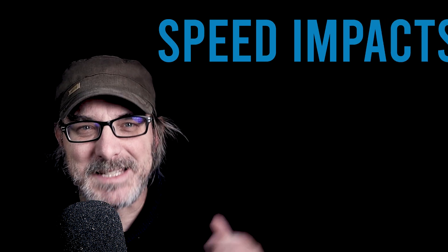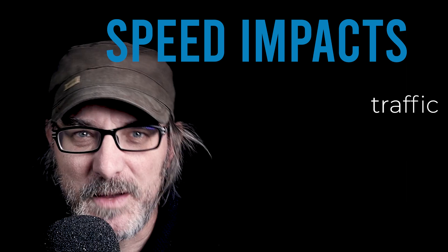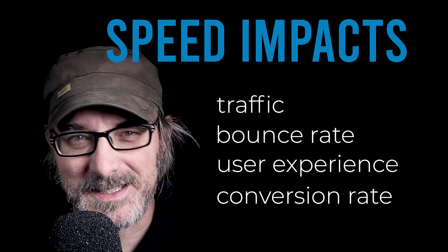Your website's speed impacts both how much money it makes and how much it costs. Page speed directly impacts traffic, bounce rate, user experience, and conversion rate. Any goal you might have for your website is directly linked to these factors.